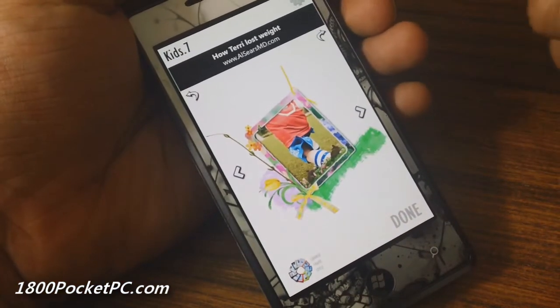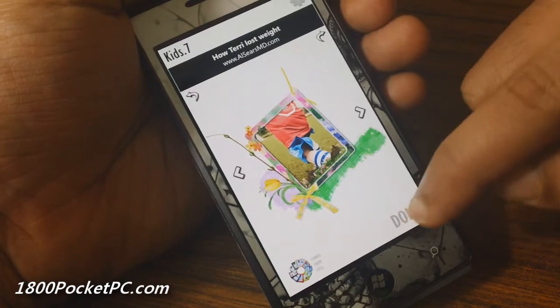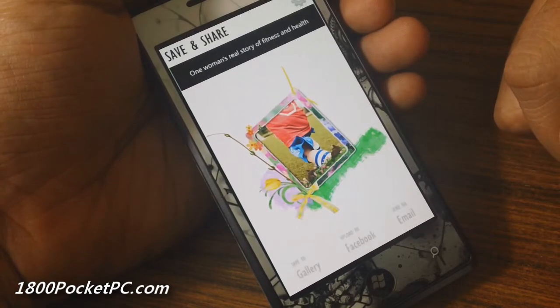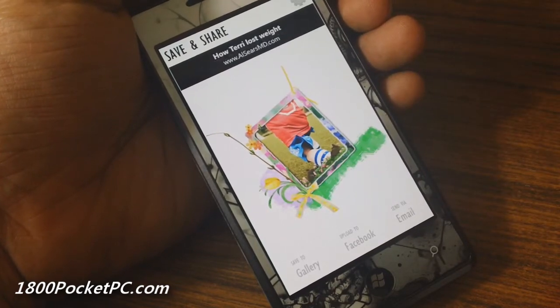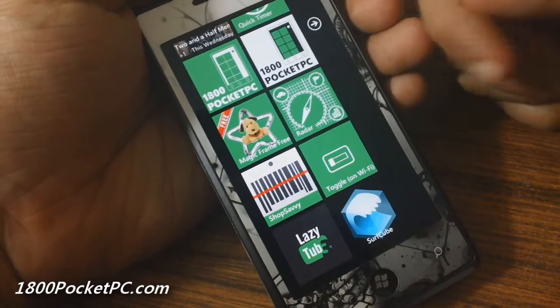Once you're done, you can click on Done and you're given the option to save it to your gallery, upload to Facebook, or send it via email. Now we'll jump on to Radar.